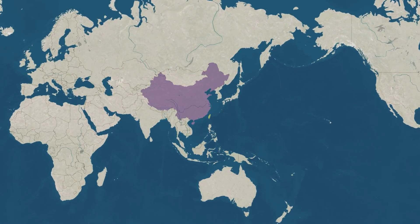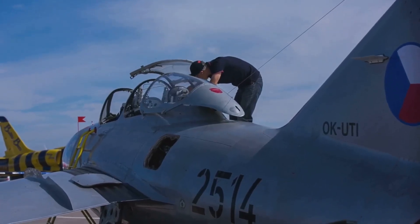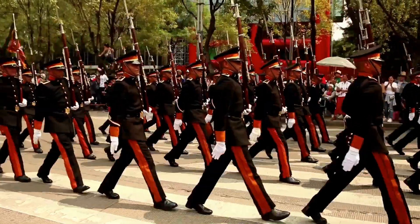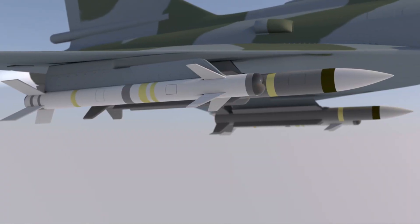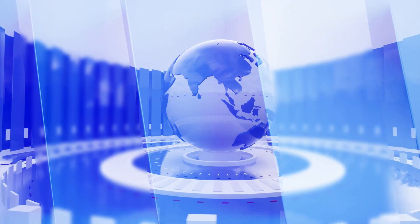The J-20S could change the balance of power in the Asia-Pacific. The development of the J-20S and the WS-15 engine is a major event — a sign of China's growing military might and that China is becoming a major power on the world stage. The world is watching to see what China does next.